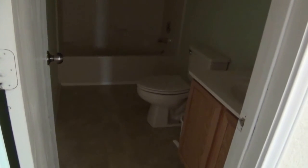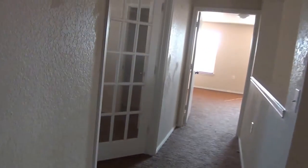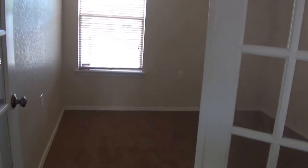I'll show you the bathroom here first — tub shower combo, single vanity. French doors here — this could be a study, or you might use it as a bedroom. It does have a closet in it.